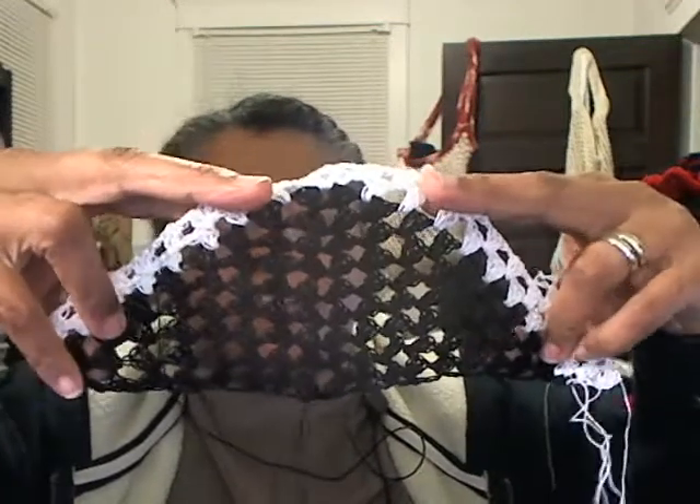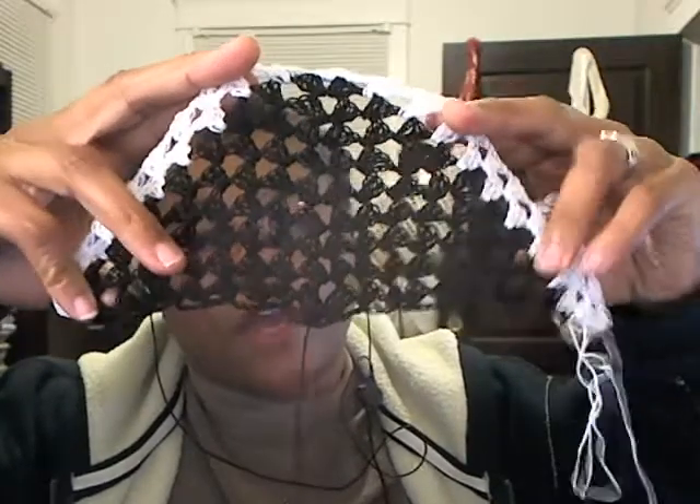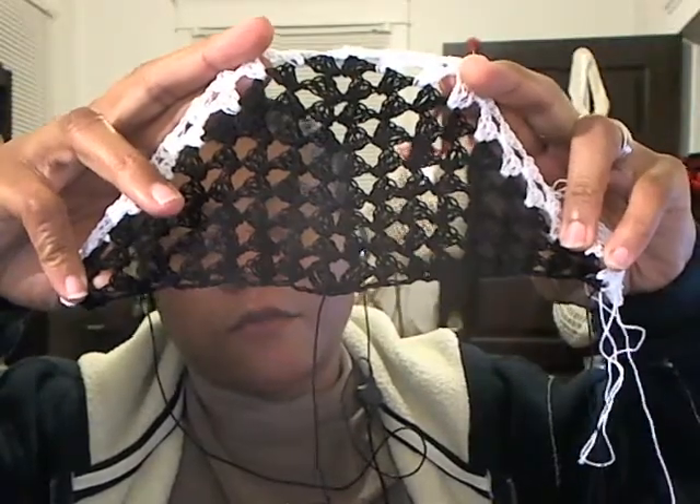I was messing around the other day — my friend Carrie, she gave me some crochet thread. She was de-stashing and she gave me a white one and a black one — ebony and ivory, it's like me and Carrie! So I was just messing around; it's just a granny square stitch, but when you do it in something that's thread or lace weight, it makes it seem more special.